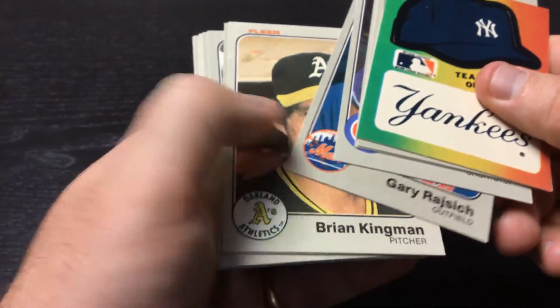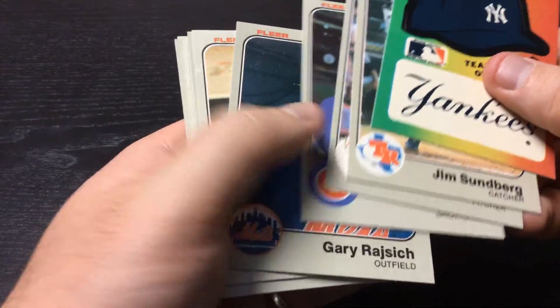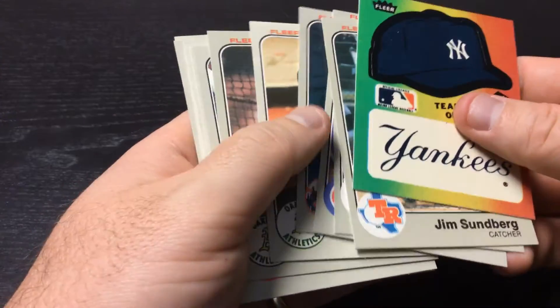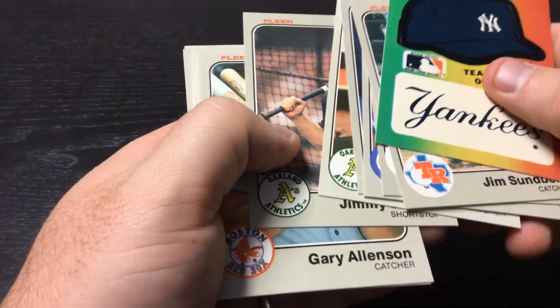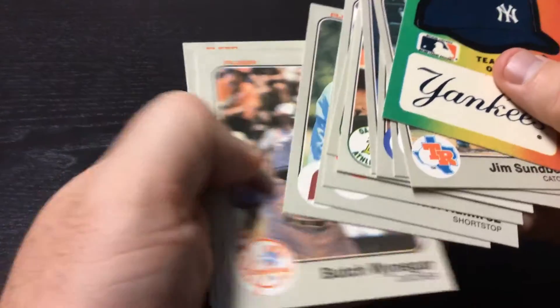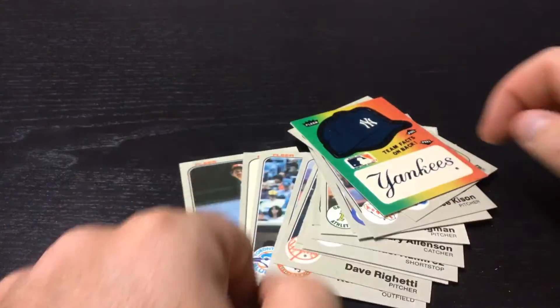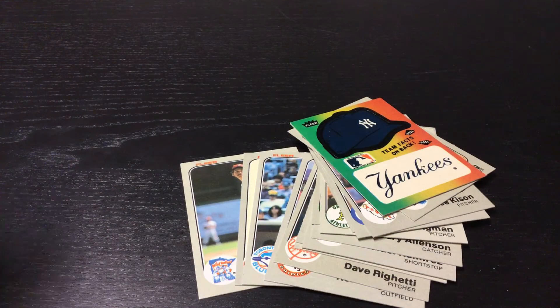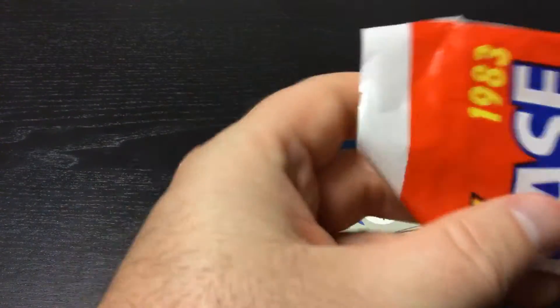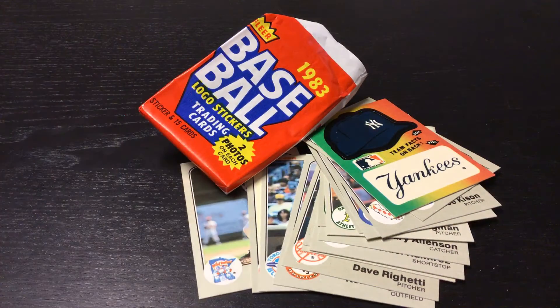Okay, everybody, comment down below — see what we think. Searched pack? Everybody thought yesterday's was searched. These are from the same box. Or did we just get a couple crappy packs of cards? Well, there's my pack of 1983 Fleer. Have a good day, everybody.